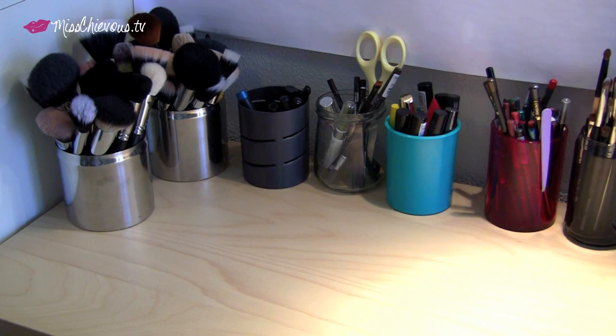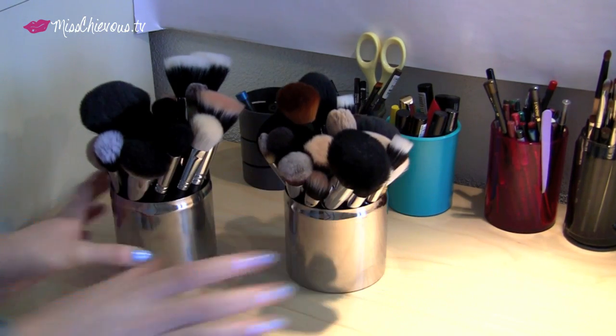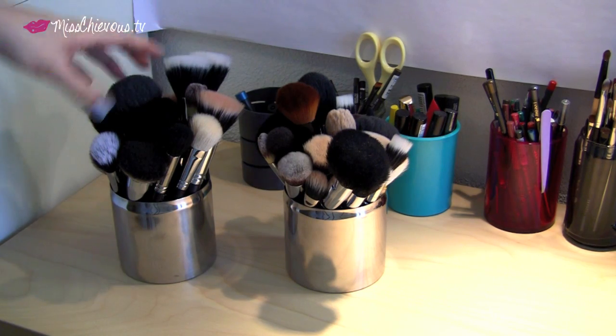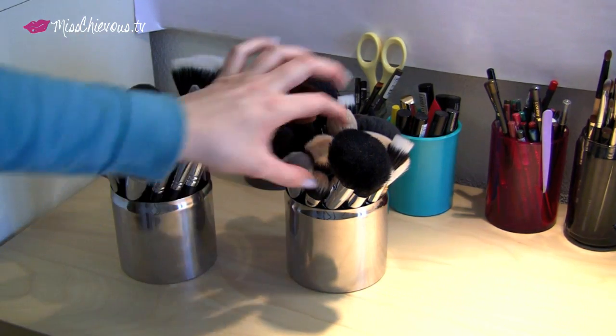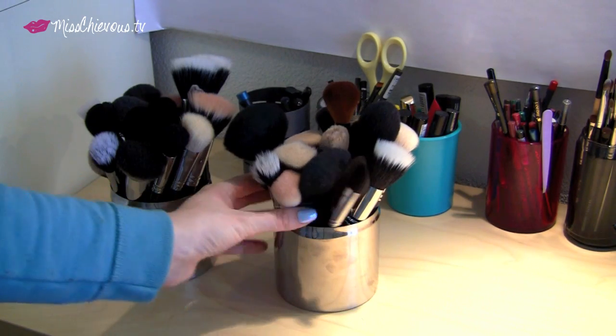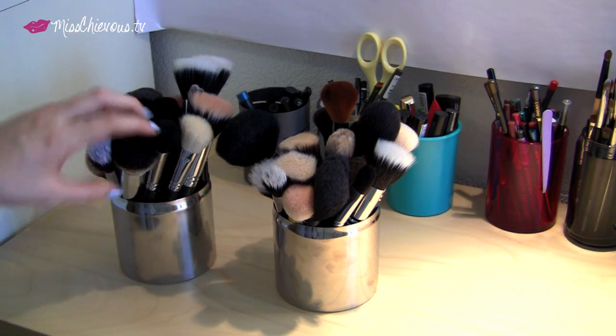So first I'll go ahead and show you what's on the table. Here are makeup brushes — these are kind of my larger face brushes. There's blush brushes in here, powder brushes, my foundation brushes — pretty much all my most frequently used brushes. I know there's a lot, but I do use almost all of these very regularly.